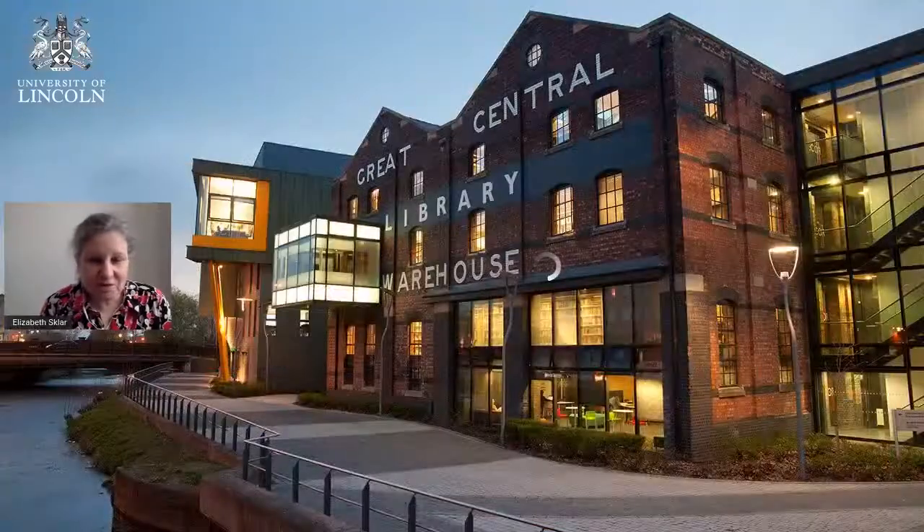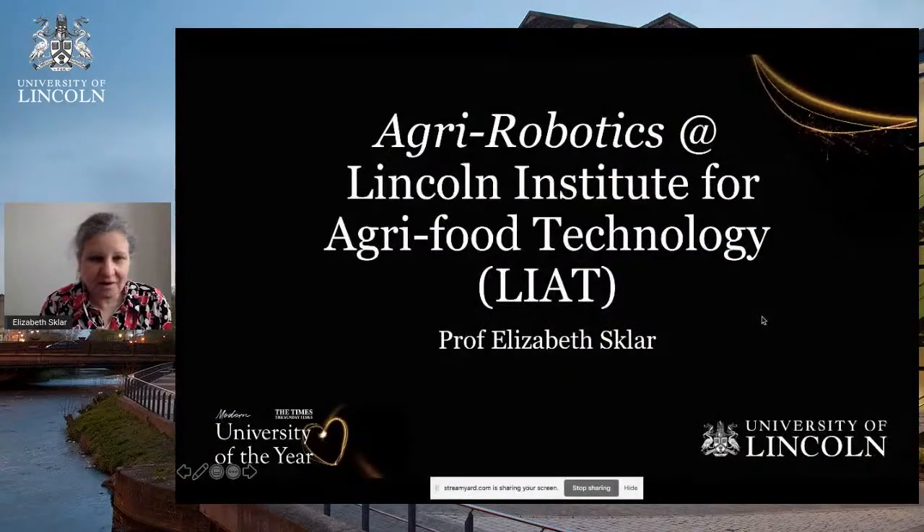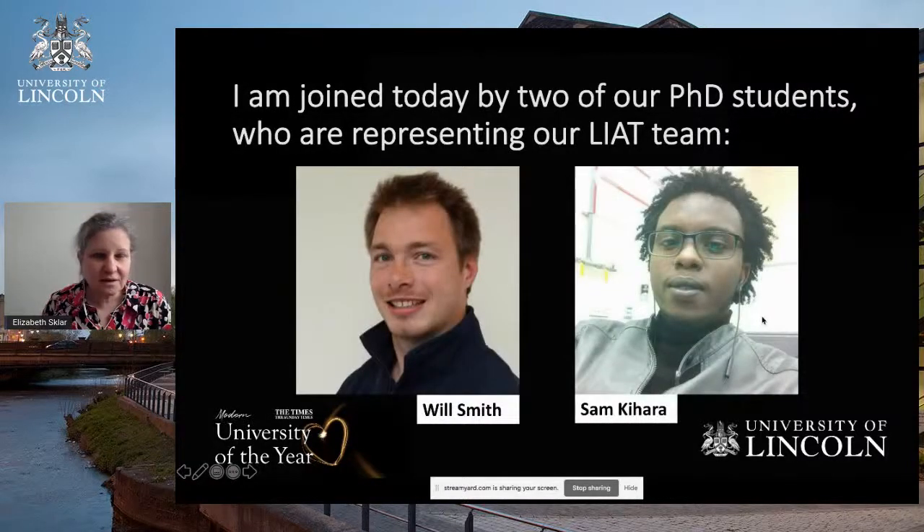Good afternoon, and welcome to this session of Science Week at the University of Lincoln. Today I'm going to talk about agricultural robotics, or agri-robotics, activities that are taking place in the Lincoln Institute for Agri-Food Technology, which we call LIAT. My name is Professor Elizabeth Sklar, and I'm the Research Director for Lincoln Agri-Robotics. I'm joined today by two of our PhD students who are representing our LIAT team, and after I give you a brief overview, each of them will tell you about their research and a little bit about how they got into doing this kind of science.